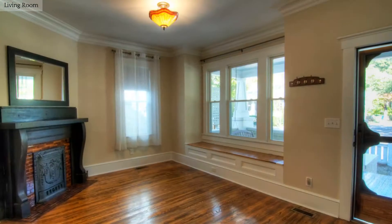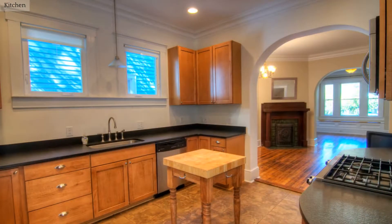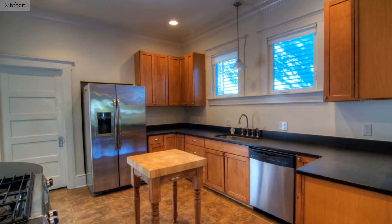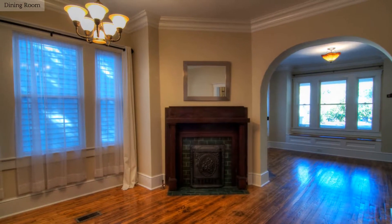Plenty of natural light fills this living area through the large windows. Cabinets and counter space abound in this fully equipped kitchen. Gorgeous hardwoods and moldings accentuate the living and dining areas.